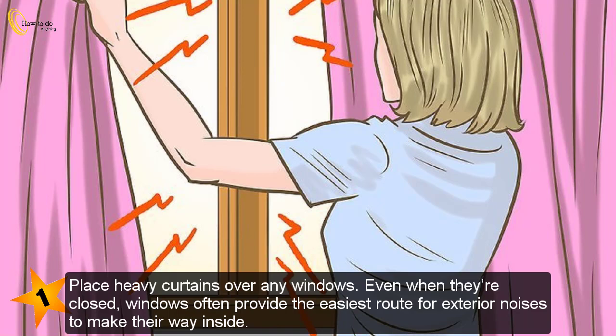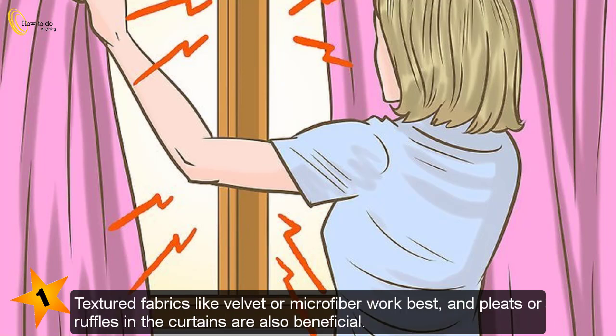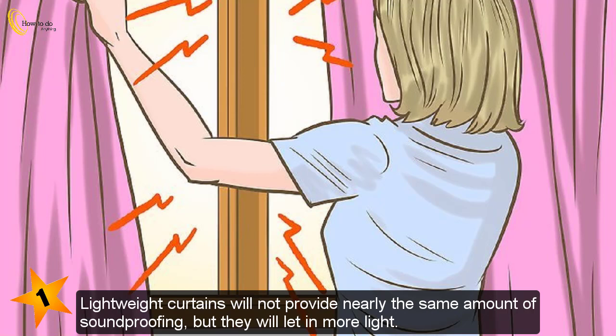Place heavy curtains over any windows. Even when they're closed, windows often provide the easiest route for exterior noises to make their way inside. Try hanging curtains made of heavyweight fabric over the windows — they'll help to deaden the sound waves that penetrate the glass. Textured fabrics like velvet or microfiber work best, and pleats or ruffles in the curtains are also beneficial. As a temporary measure, you can also hang blankets or towels over windows. Lightweight curtains will not provide nearly the same amount of soundproofing, but they will let in more light.